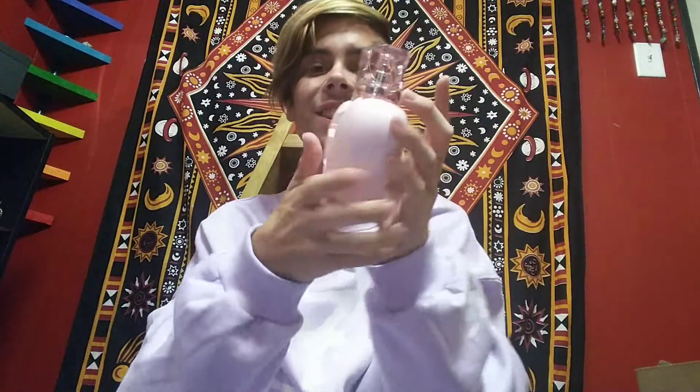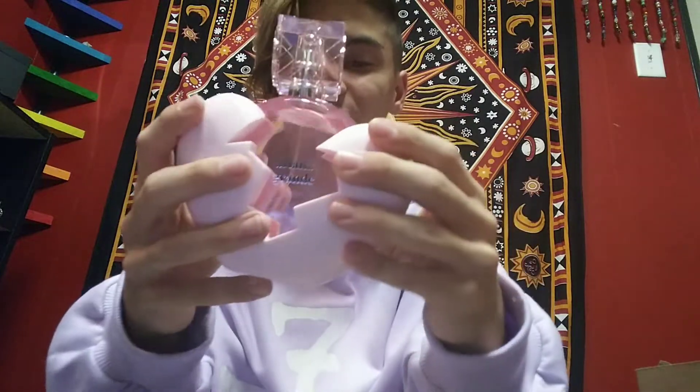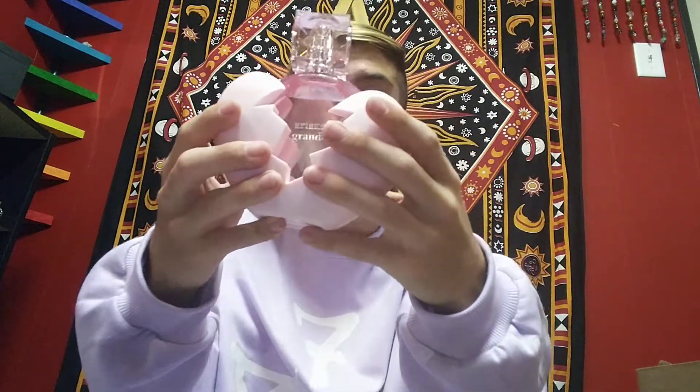Here it is — the Thank You Next fragrance. This is heavy. Look how huge this is. This is my head — this is the fragrance. This is humongous.